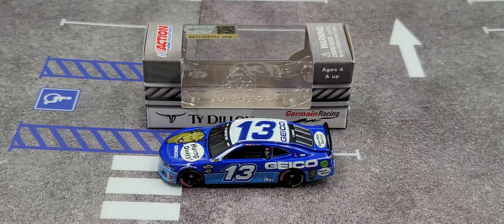Hey everyone, Jason back once again with another diecast review. Today we'll take a look at the Ty Dillon 2020 GEICO Hump Day Chevy for Germain Racing in 1:64 scale by Lionel Racing.